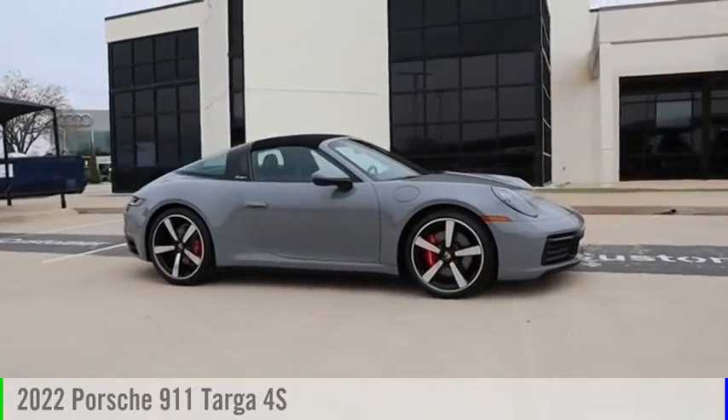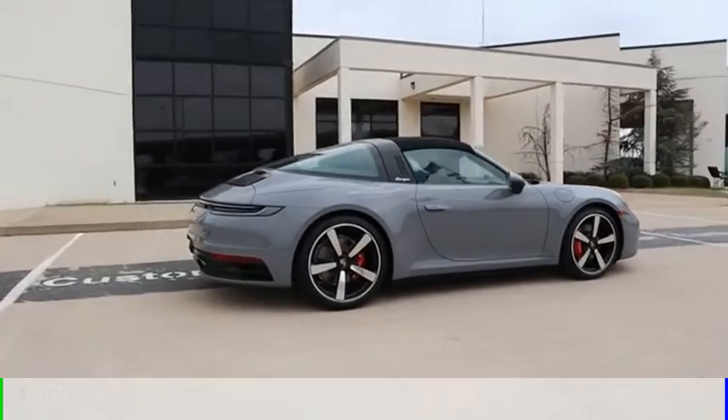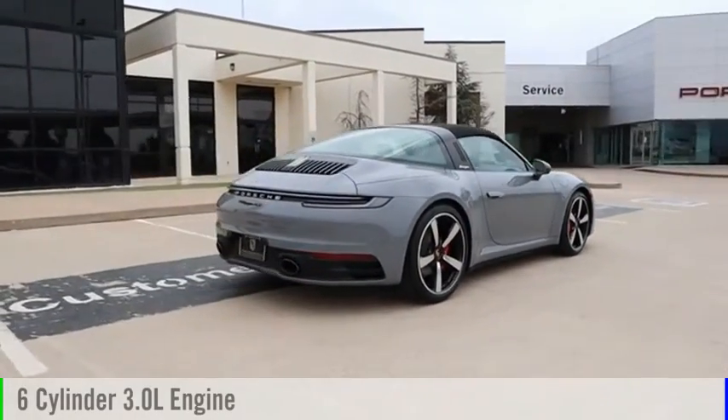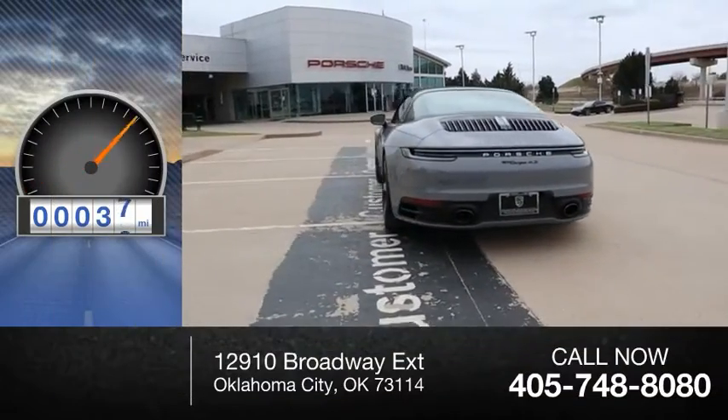You are going to love the 2022 9-11. This vehicle is powered by an all-wheel drive, six-cylinder, 3.0-liter engine. This vehicle has less than 100 miles.